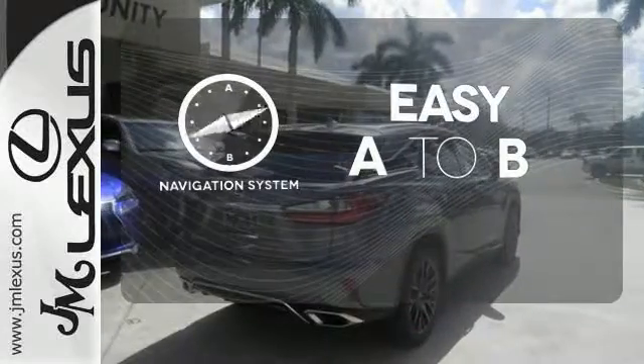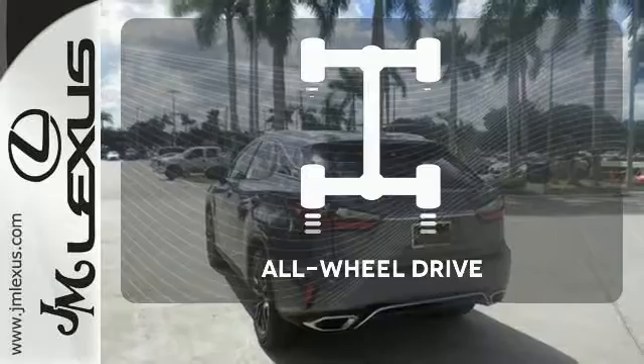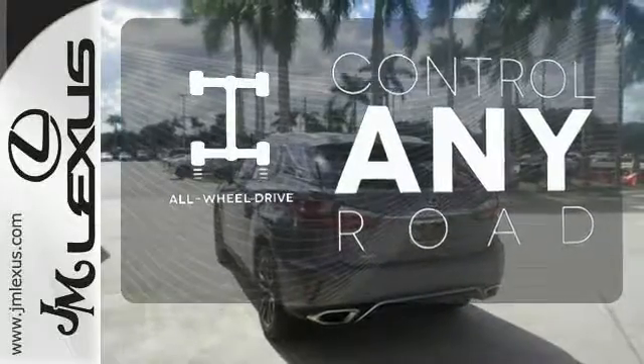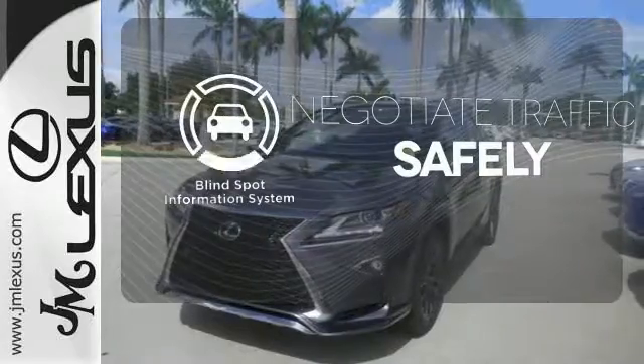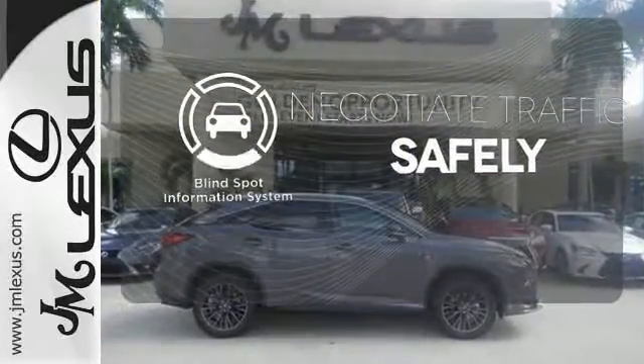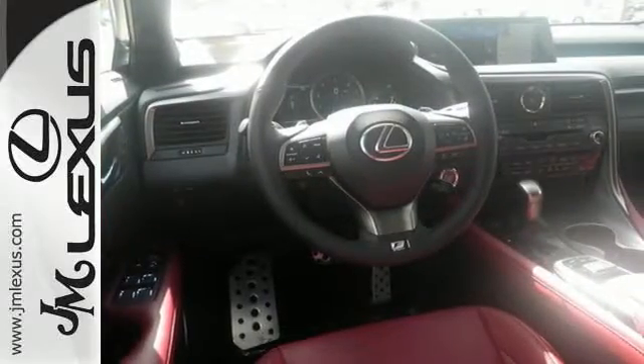Feel confident getting from point A to point B with the navigation system. The all-wheel drive allows you to master any road, any time. Safety comes from being aware of your surroundings, and for that, the blind spot indicator can't be beat. The bold, aggressive look screams for adventure.